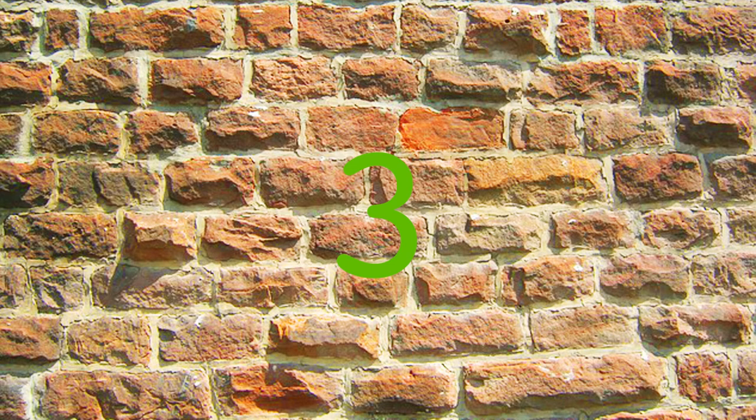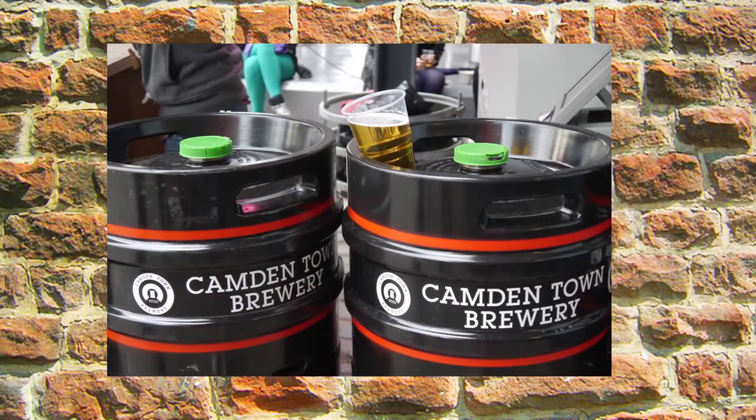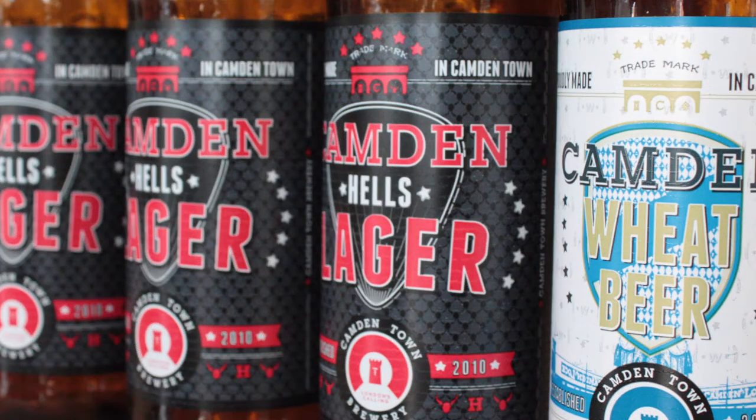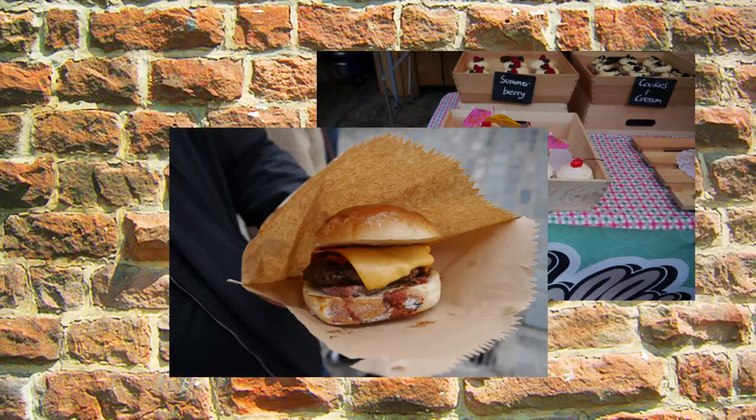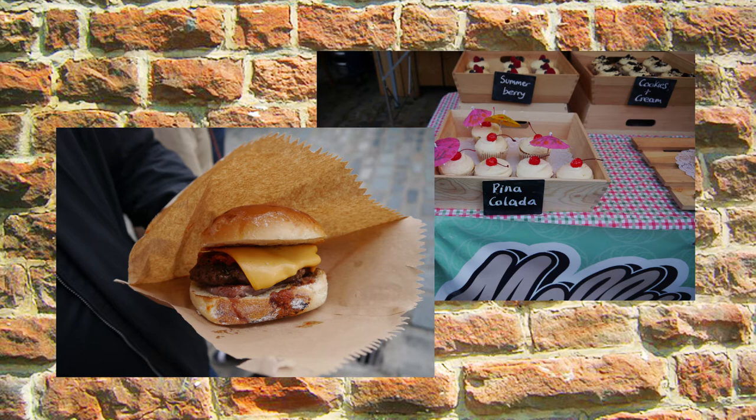At number three, it's the Camden Town Brewery, home of the ever-popular Camden Hells. Knock back all the hops you want and don't forget to try out the fantastic street food that's on offer, from a pop-up menu that changes daily.